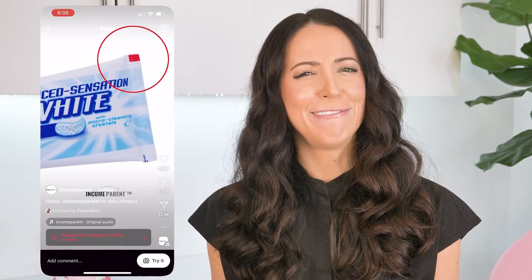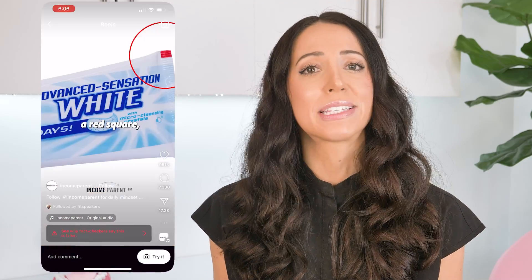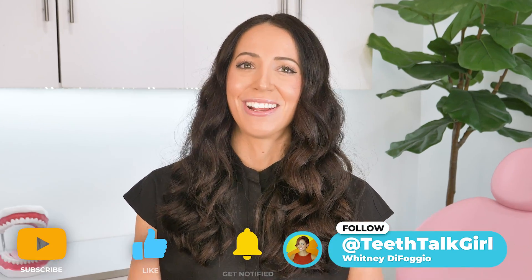When I first saw this video, it kind of made me laugh, just thinking about how wild claims like this even come about. But it also made me feel sad, because this is how misinformation spreads. At least this was a silly one, but sometimes it's in regard to actual dental health and that really bothers me. Which is why I have this channel on YouTube and my Instagram to help combat dental health misinformation online.